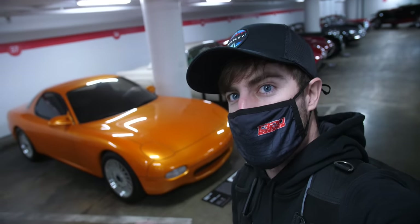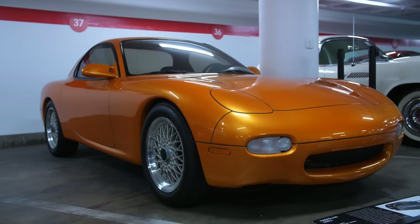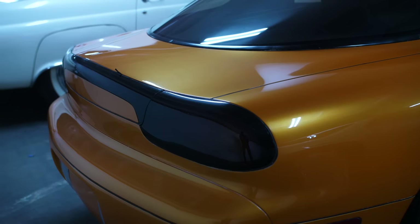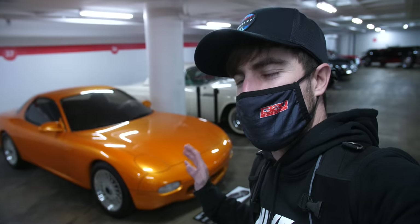Behind us is the original concept for the FD RX-7, though unfortunately it's just a chassis. It was debuted at the LA Auto Show to preview the next RX-7. You can definitely see some Miata roots in the front end, especially with the flip-up headlights.